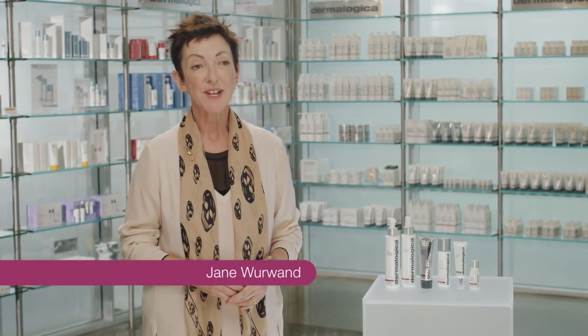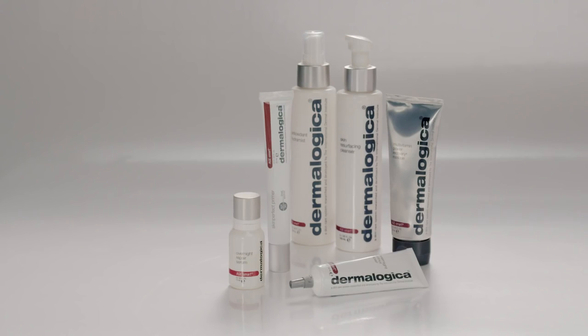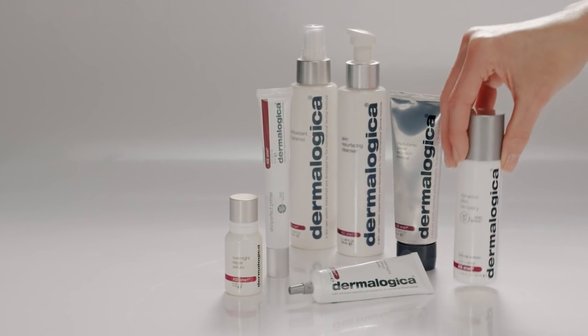One of the parts of the Dermalogica product system of which we're the most proud is our Age Smart product line. We're about bringing the skin to its optimum level of health and condition at whatever age you're at. It's really about an intelligent approach to treating your skin as you're aging.